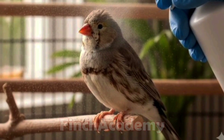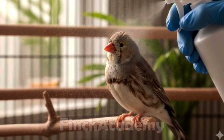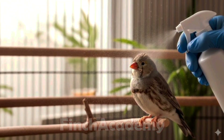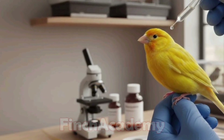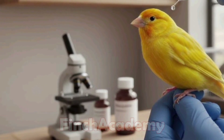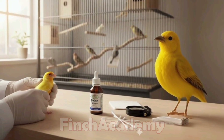Many bird owners rush to use medicines as soon as they hear a couple of drug names, without realizing that wrong medication or dosage can seriously harm their birds. So stay with me until the end of this video, because I'll not only show you the common medications used, but also explain when it's absolutely necessary to involve a veterinarian.